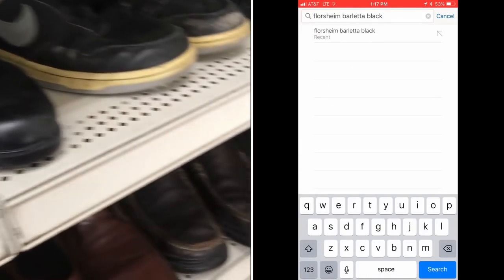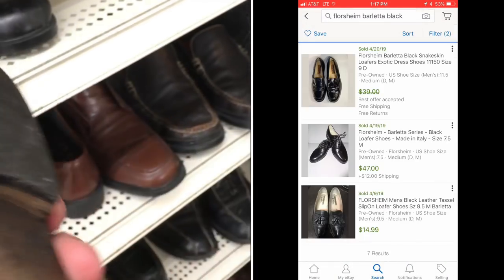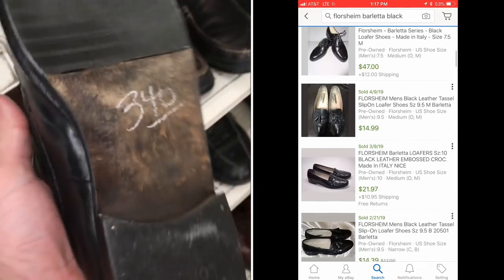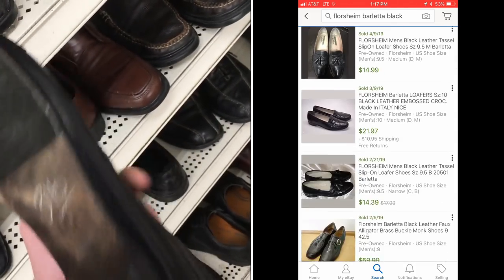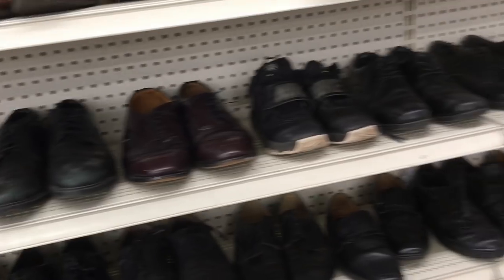We're gonna be looking shoes up on eBay. I sell shoes on Mercari and eBay — eBay is the most prevalent amongst resellers for these. The brand is good but the shoes are really beat up and they're really cheap. I could buy these and squeeze some money out of them, but I don't want to do that, so I'm gonna leave them.